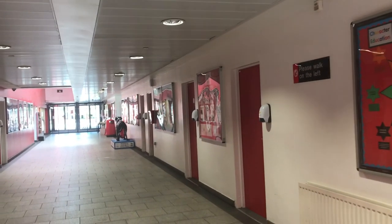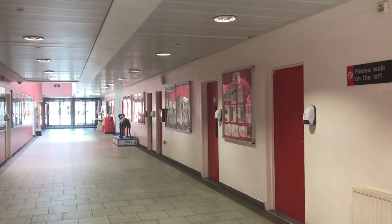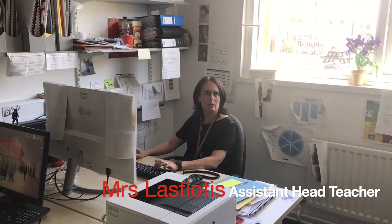I very much look forward to welcoming you here and meeting you in person next year. Hello, I'm Mrs. Lastiotis. I'm the assistant head in charge of safeguarding, looking forward to working with you and the safeguarding team.